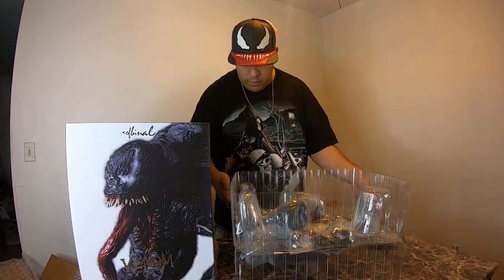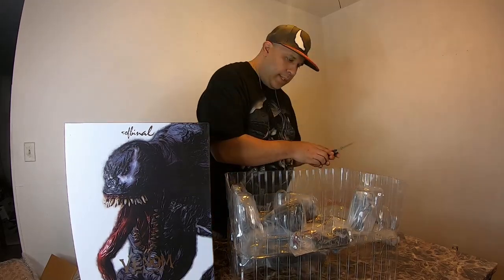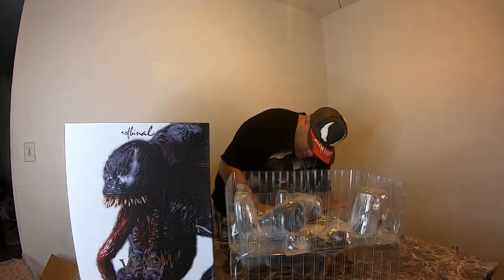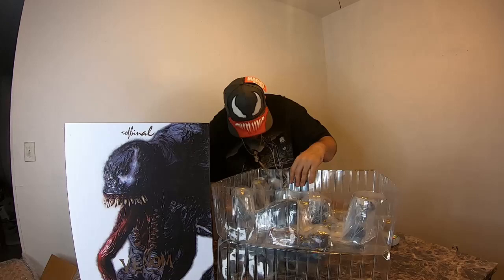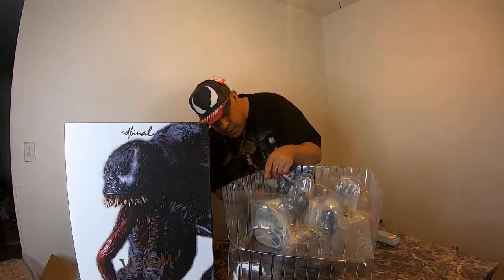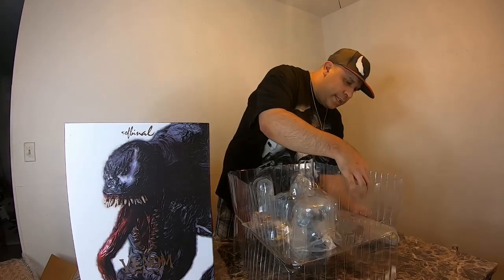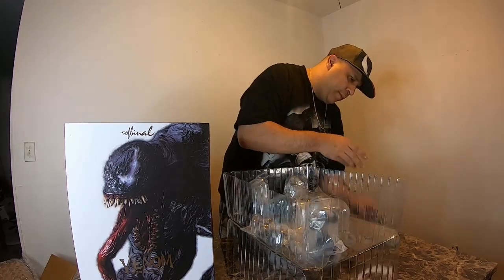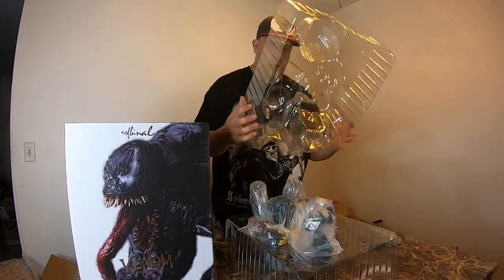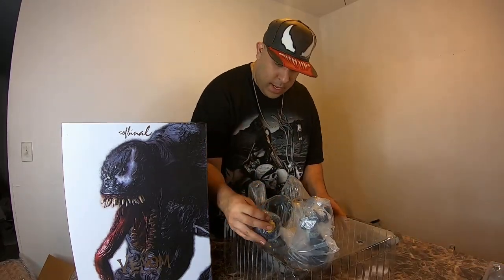He's taped in here too — they taped the box shut and taped together the two plastic pieces that are holding him in. Gotta do some slices here: one, two, three, four, five, six, seven. Not bad. And then they're connected by these little plastic plus-shaped pieces. There's an eighth cut too. Okay, should be good. Oh, see that plastic is noisy.